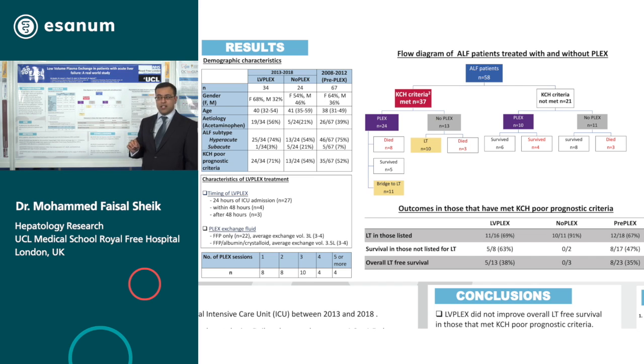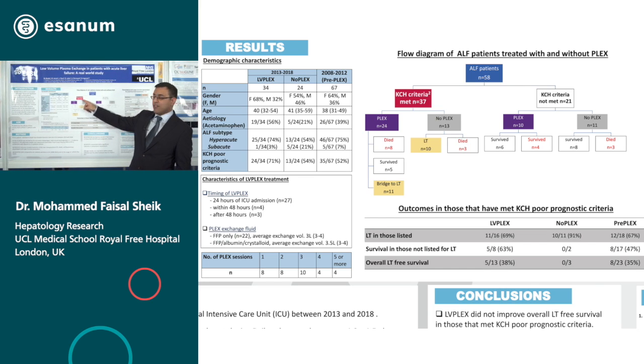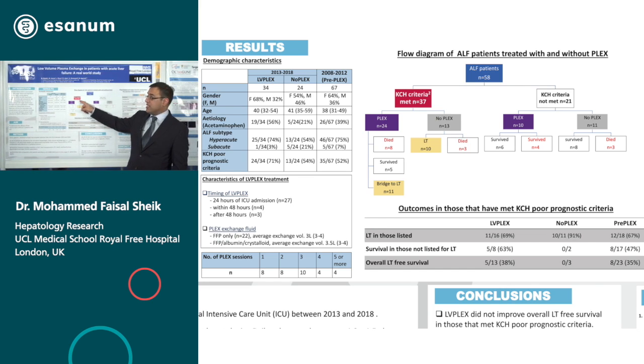We stratified patients when analyzing them according to whether they met King's College prognostic criteria. Of the 58 patients, 37 met King's College prognostic criteria. We also used PLEX in 10 out of 21 patients that did not meet King's College prognostic criteria because we thought they were sick enough to warrant use of PLEX.